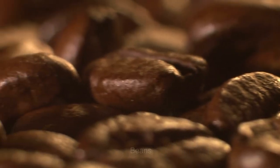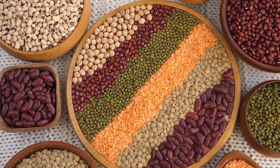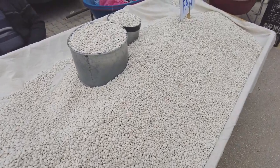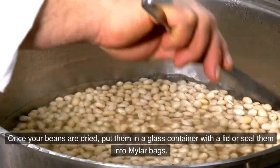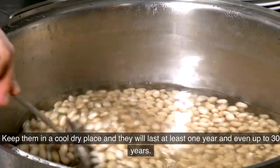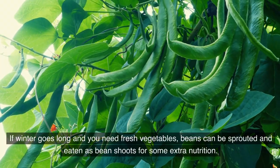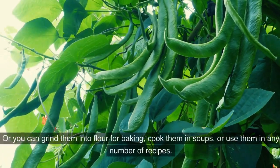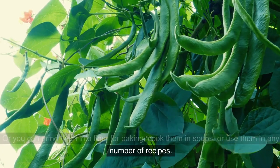3. Beans. Beans are a great source of protein, calories, and fiber. You can purchase dried beans very inexpensively and stockpile them in your prepper pantry, or you can grow them yourself and dry them to store. Once dried, put them in a glass container with a lid or seal them into mylar bags. Keep them in a cool, dry place and they will last at least one year and even up to 30 years. If winter goes long and you need fresh vegetables, beans can be sprouted and eaten as bean shoots for extra nutrition, or you can grind them into flour for baking, cook them in soups, or use them in any number of recipes.